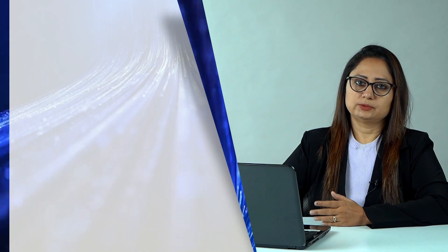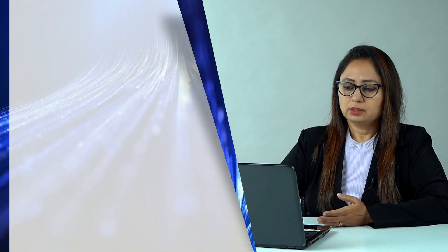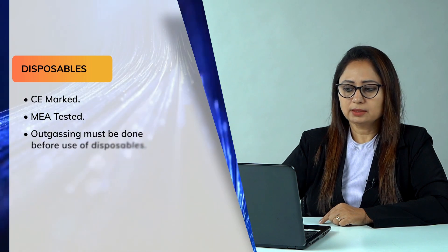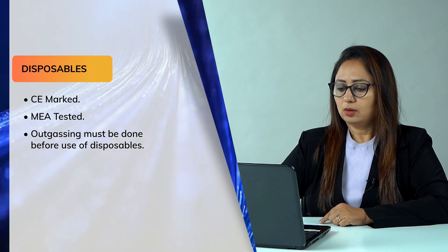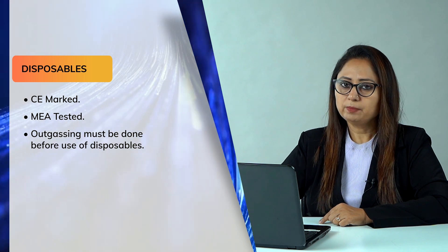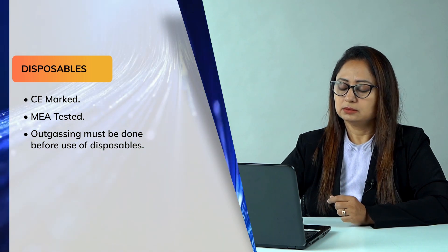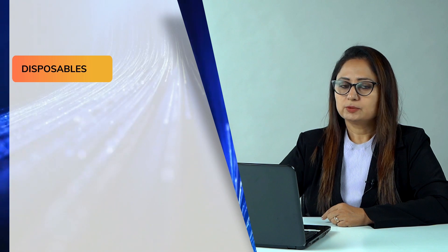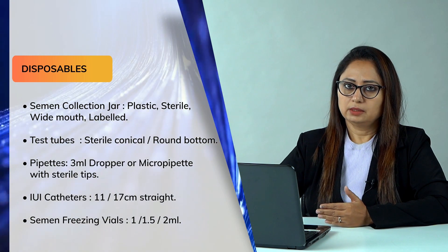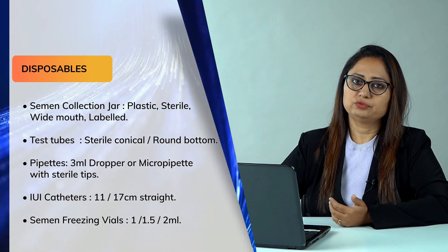Regarding disposables — do not choose them based on low cost or easy availability alone. The disposables you use should be CE marked, mouse embryo (ME) tested, and all disposables should be outgassed before use, since they are packed in gas packets. The main disposables required for IUI are the semen container, test tubes, droppers, IUI catheters, and semen freezing vials if you plan to freeze semen.